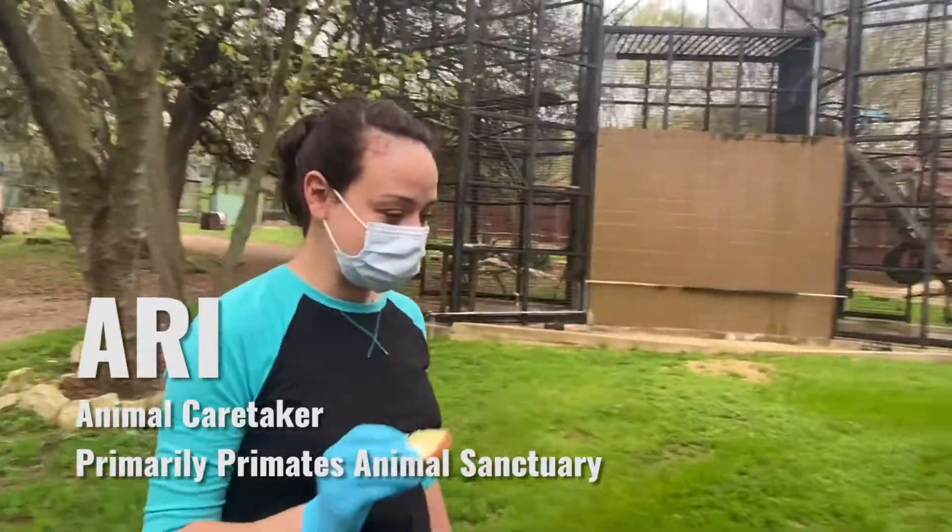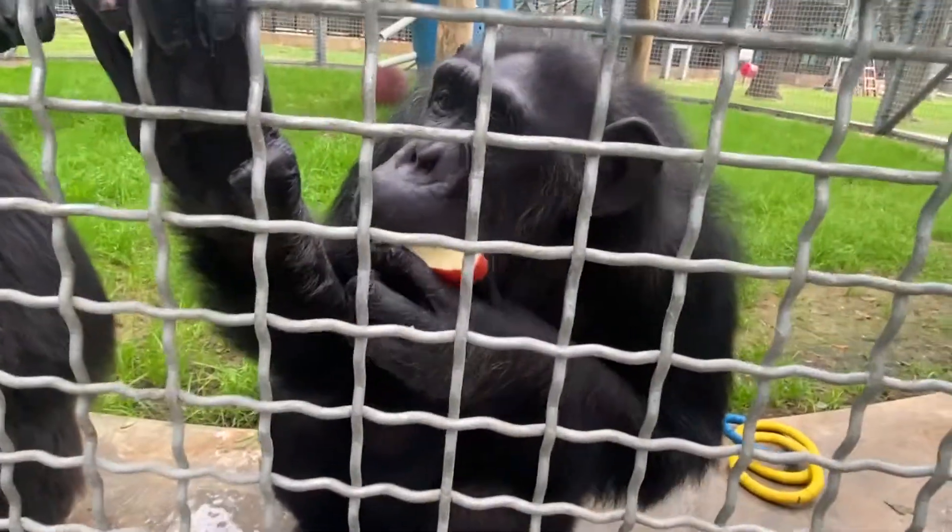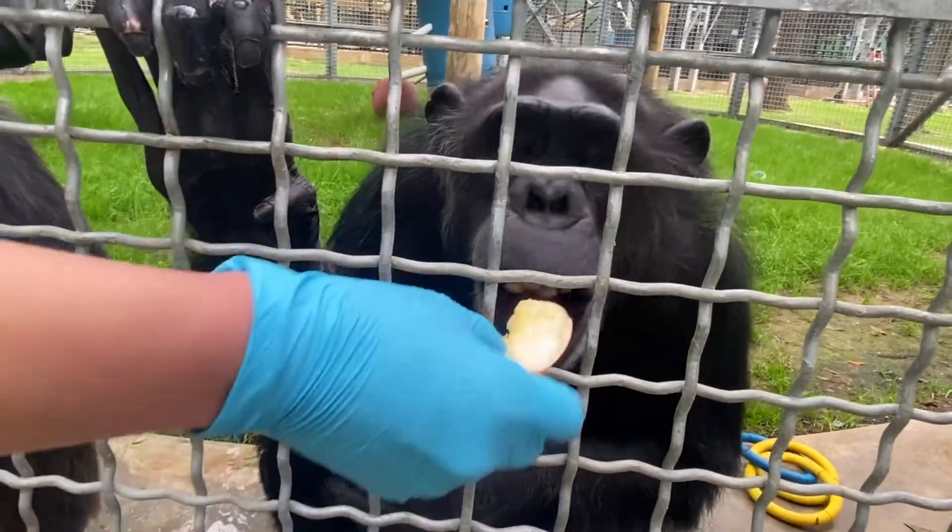Today I'm feeding the animals, cleaning everything, making sure everybody's good and healthy. Gotta keep it going — they gotta eat, they have to be taken care of with everything going around.